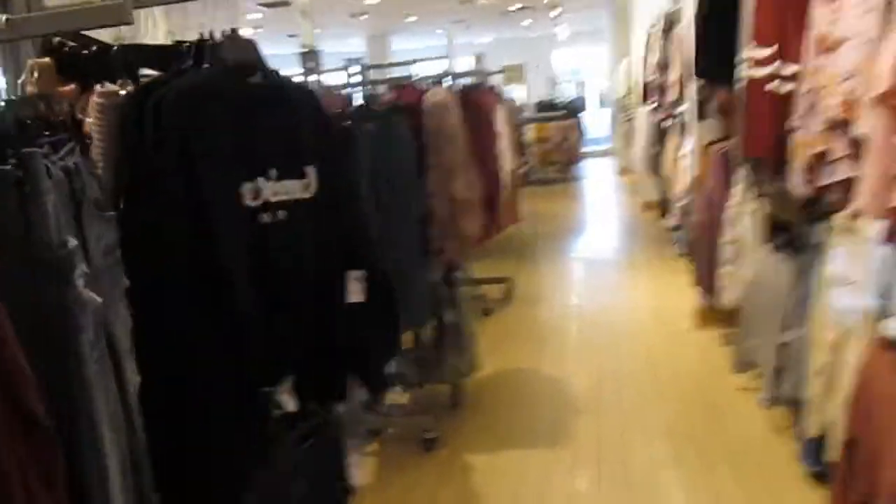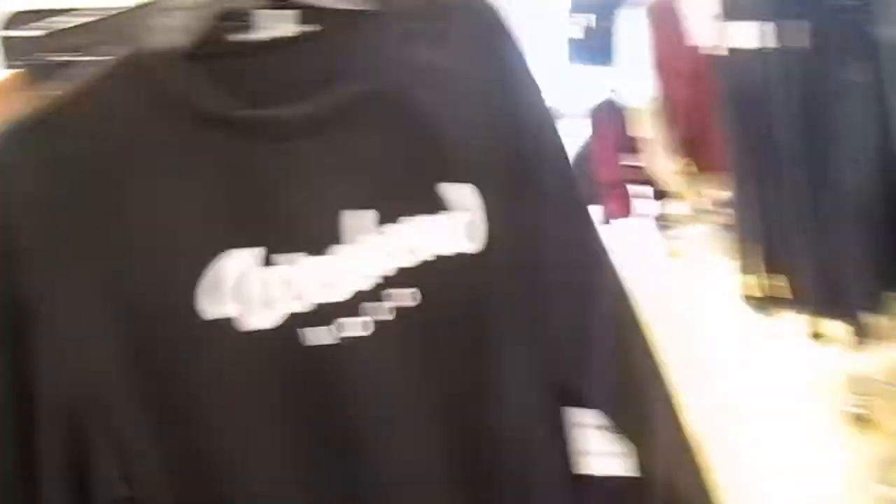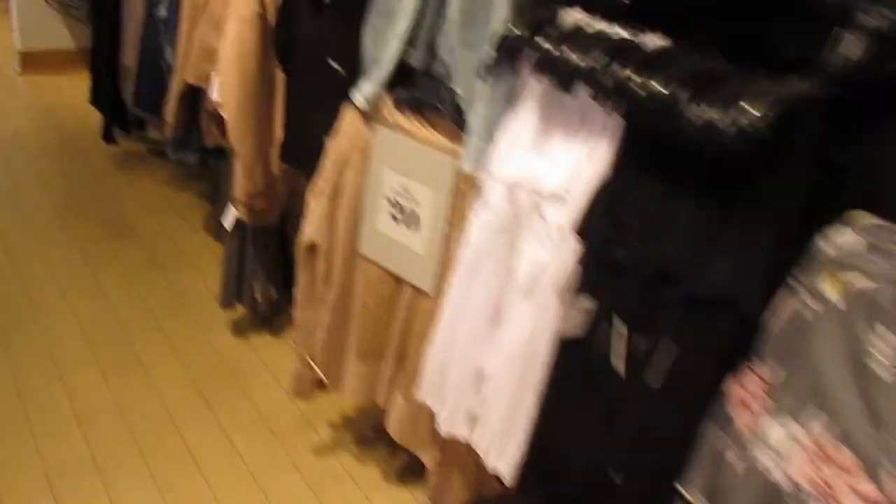We are in Charlotte Russe for now, and I'm just looking at the t-shirts and stuff. And then I want this shirt because this is me — extra.